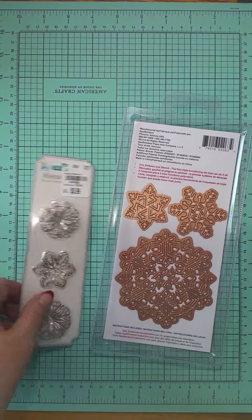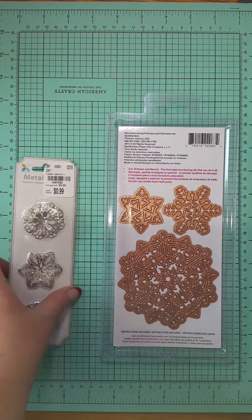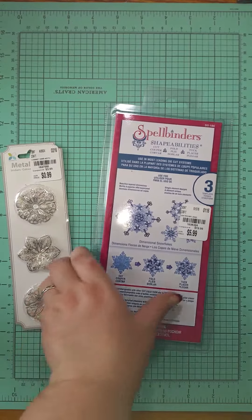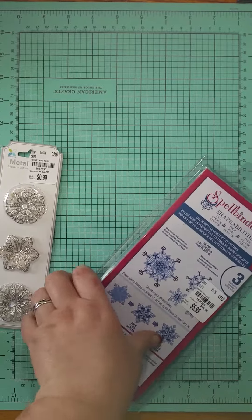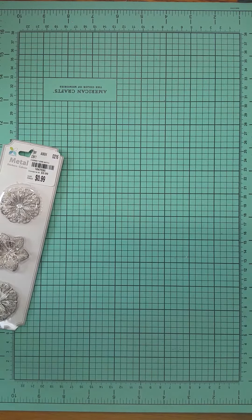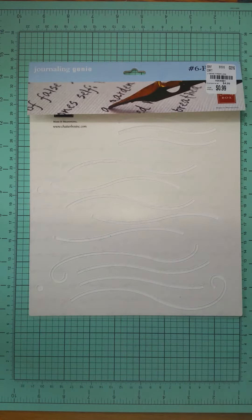This came from Tuesday Morning — this one was kind of expensive, relatively speaking, because I buy cheap stuff. I wanted snowflakes and it was a good price, so I bought the snowflake dies. These are so pretty — they're stencils. I have a thing for the sea theme and these look like little waves.